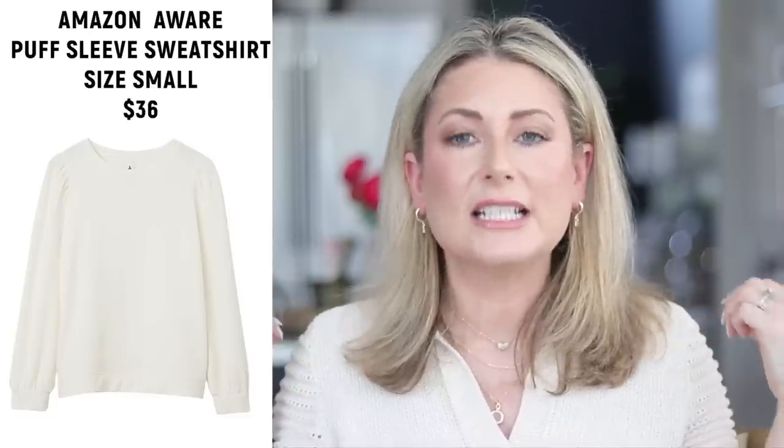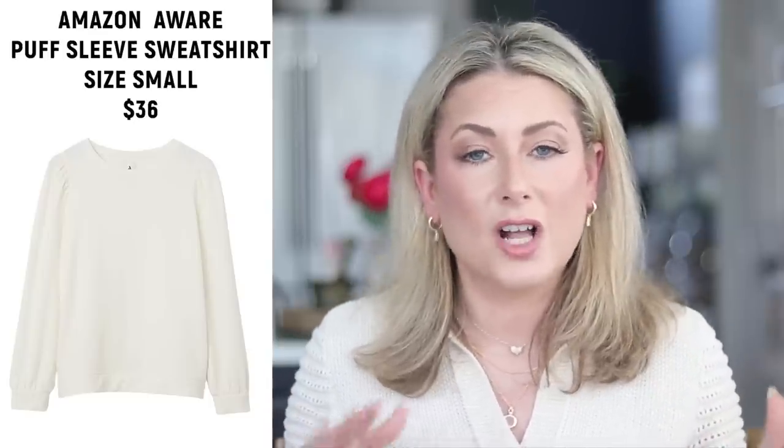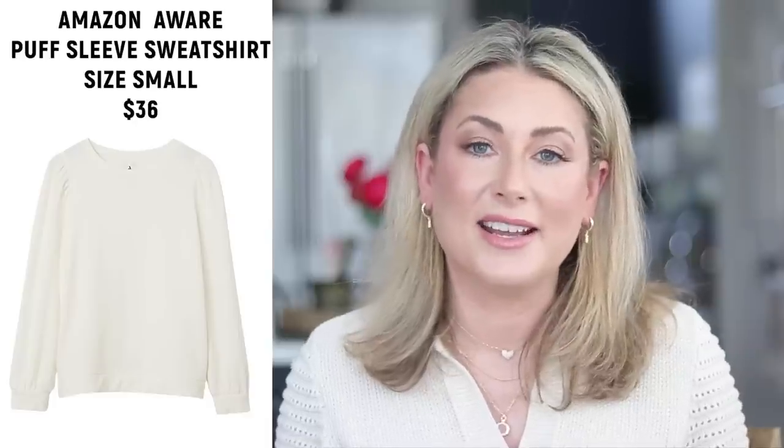Number two is from the Amazon Aware line — an amazingly soft, comfortable sweatshirt with very subtle puff sleeves so it looks dressier than an everyday sweatshirt. It comes in a ton of nice neutrals and a handful of colors. If you want to avoid it looking like a plain sweatshirt, skip the heathered options — the heathered gray or oatmeal just look like sweatshirts. I have mine in off-white and it just looks like a pretty top. Runs true to size.